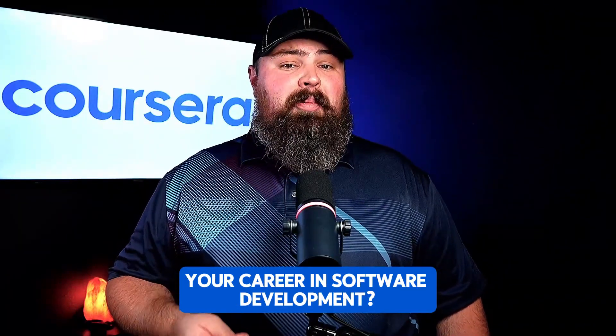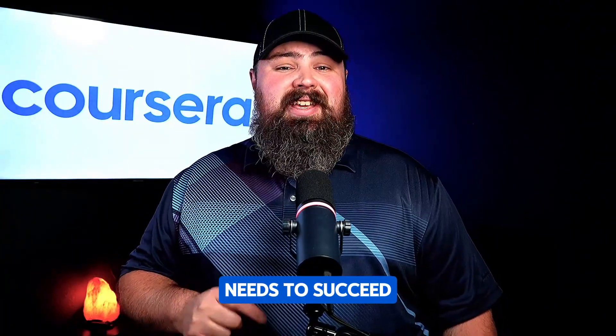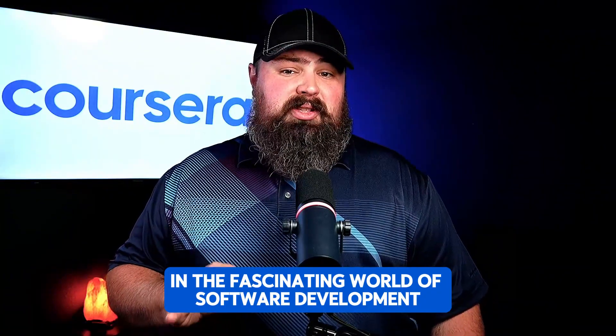Ready to level up your career in software development? Whether you're just starting out or aiming to climb the ranks, this video breaks down the essential skills every software developer needs to succeed. Today, we're exploring the core skills that will help you thrive in the fascinating world of software development.